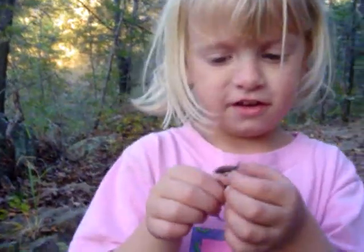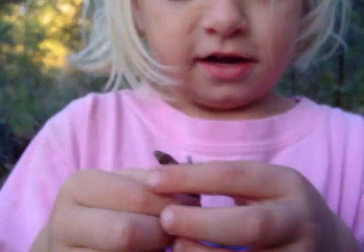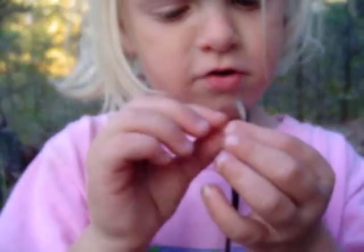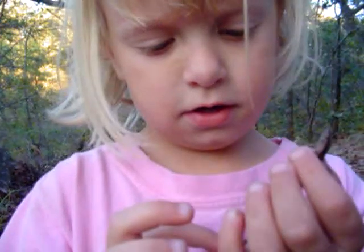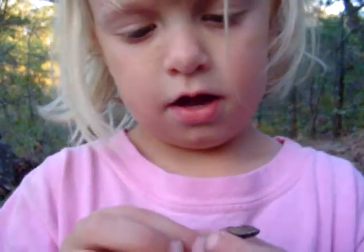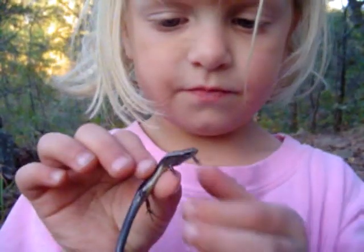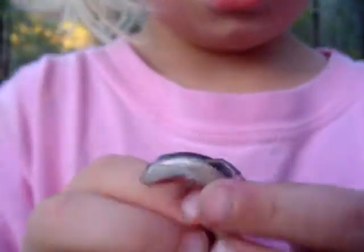Here's a lizard we found that we can pet. He's a skink, and he's got a blue tail and a copper-colored back. Let's look closer.